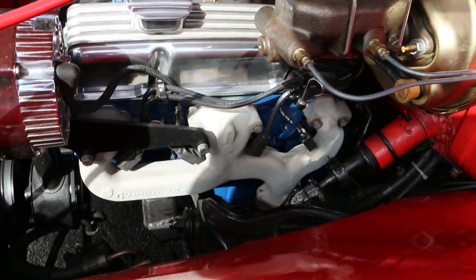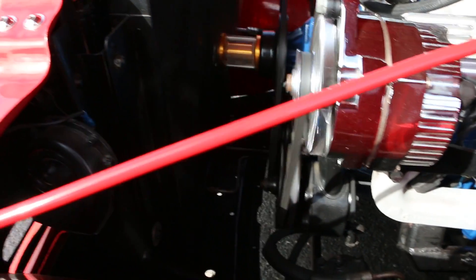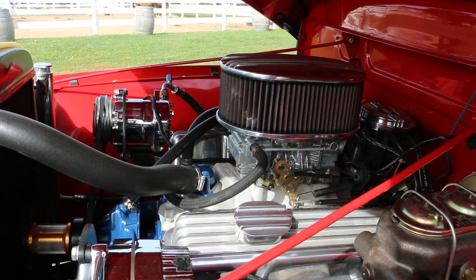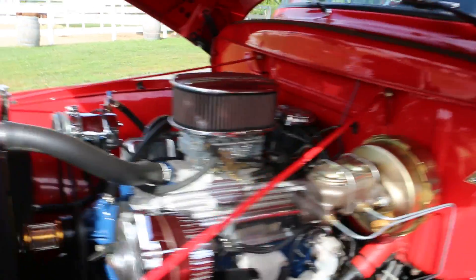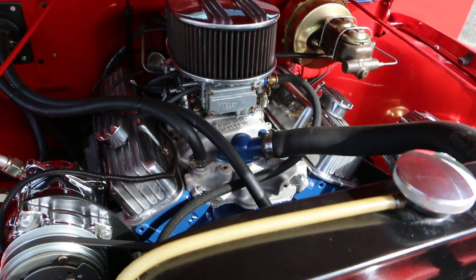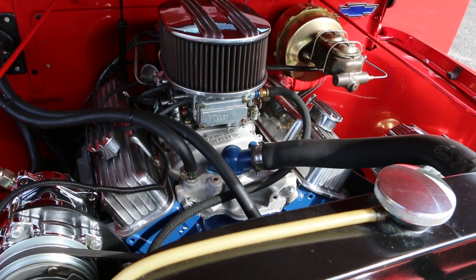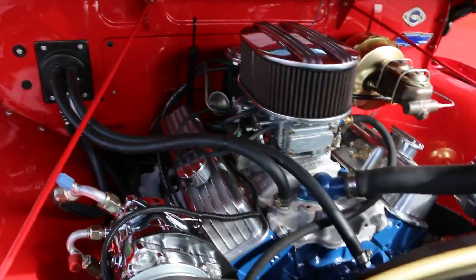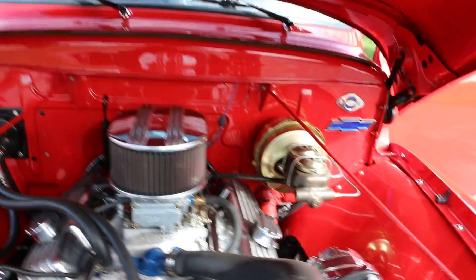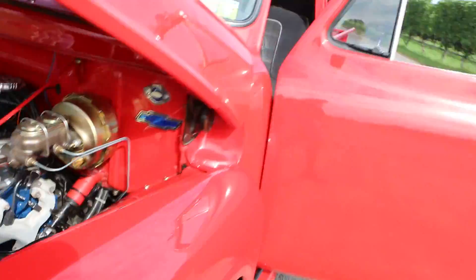I like the independent front end from the Nova too, that's pretty cool. It's got a Holly intake, and I love those valve covers — they almost look like vintage Edelbrock. Pretty neat. Ground up build.